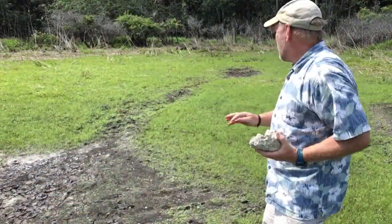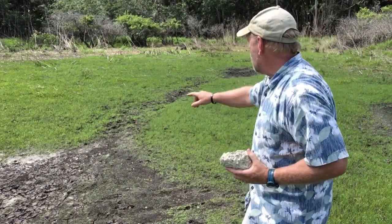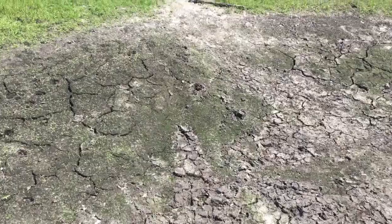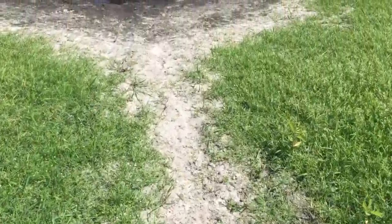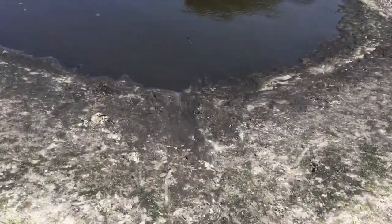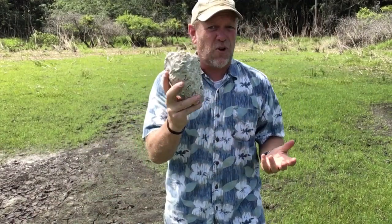You can see behind me where there are some new gator holes being formed — there's one here, there's one back there. You can actually see the drag that connects them, connecting up with some other big ones around. These gator holes are dug down where there's a limestone bedrock. You can see this fossiliferous limestone — this is all over South Florida; this is pretty much what Florida is made of.